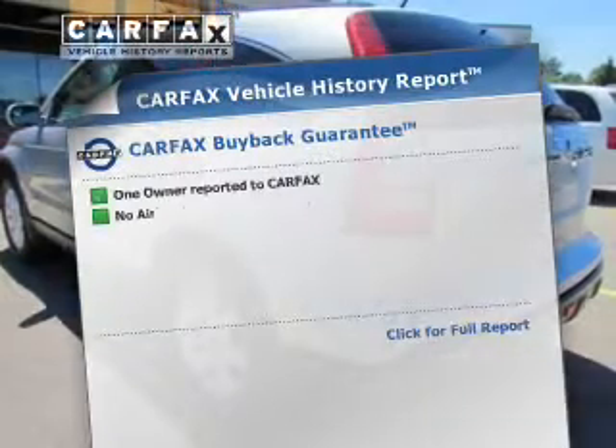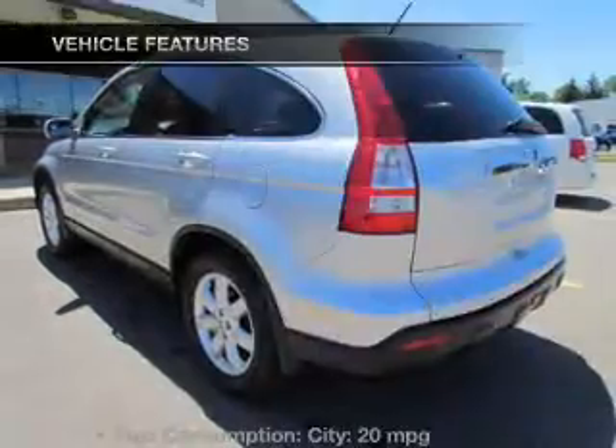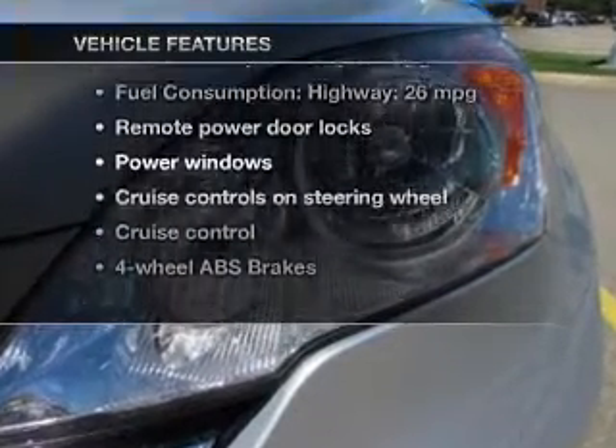Know the history on this ride and greatly reduce your buying risk with the included Carfac vehicle history report. Plus enjoy these notable features that are included in this vehicle.